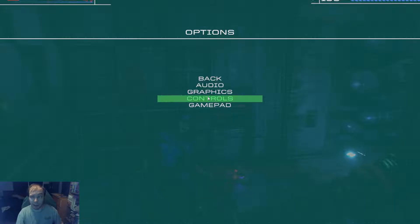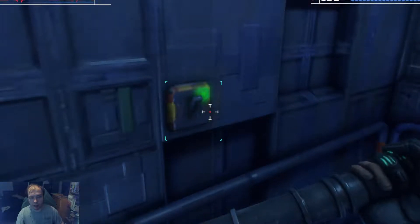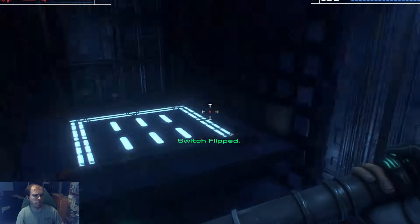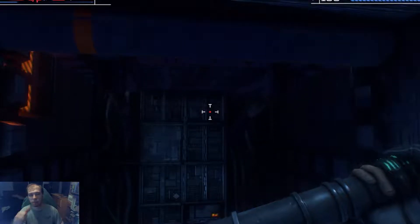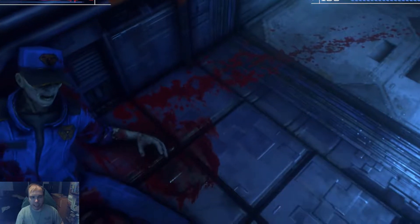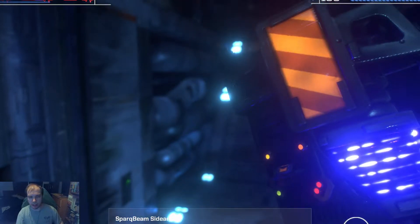It's running fairly well — I mean it has pretty crap graphics, so that's not really saying much. There's a switch. Another healing item — and a gun! First gun. Yay, we have a gun. Spark beam, sidearm — has a bunch of different settings.